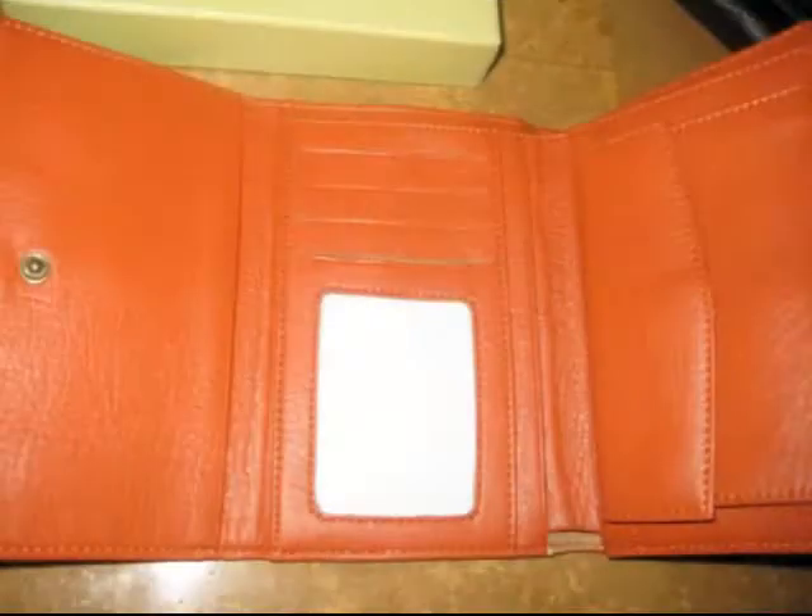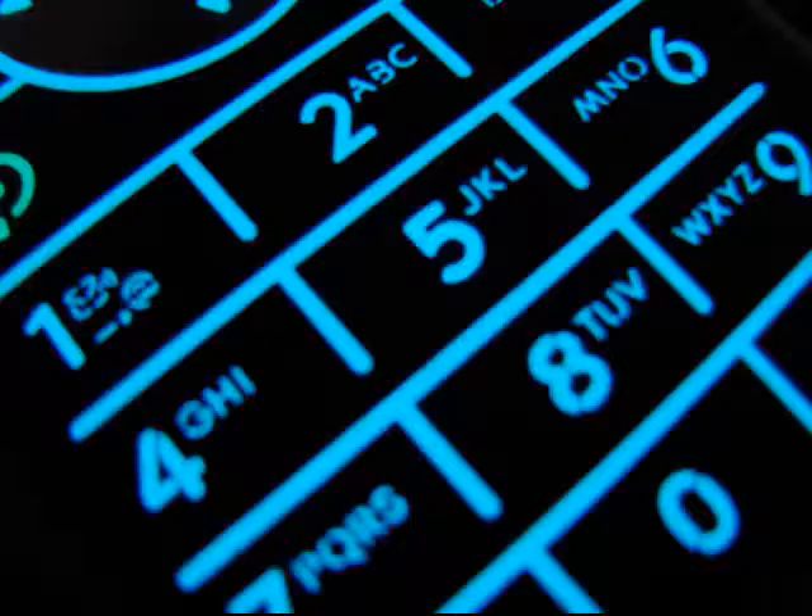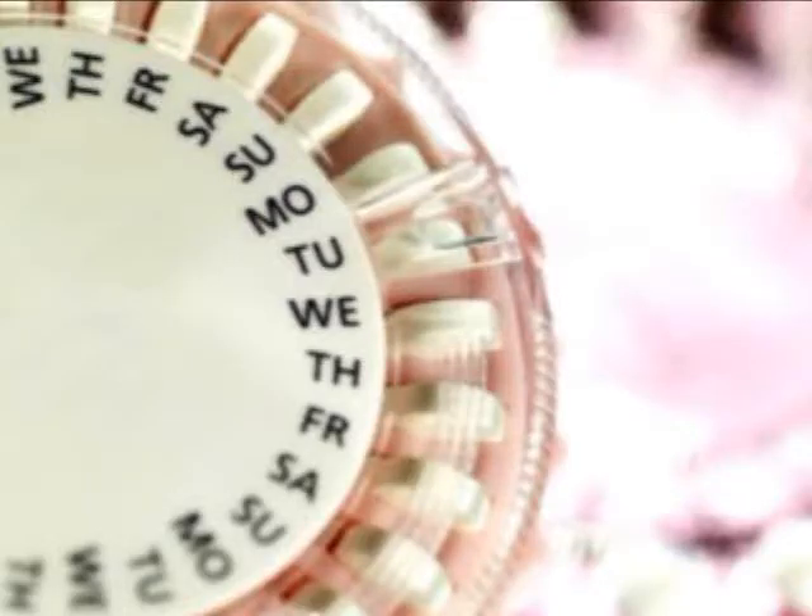I had to pretty much pair my belongings down to my wallet, my keys, my cell phone, and my birth control for my purse. Not only that, I can't let my wallet get too thick, so I have to constantly clear receipts out of my wallet because if it gets too thick it won't fit in the space.